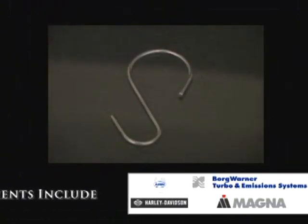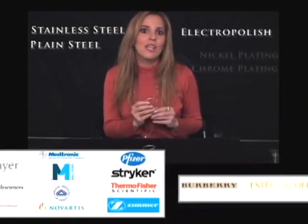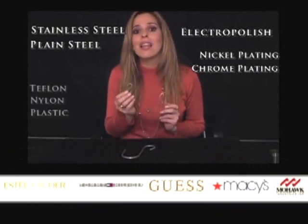We can customize this hook for you if the sizes are not optimal. We can do this hook in stainless or plain steel. We can electropolish the stainless steel. We can also nickel or chrome plate, or Teflon coat your hook.